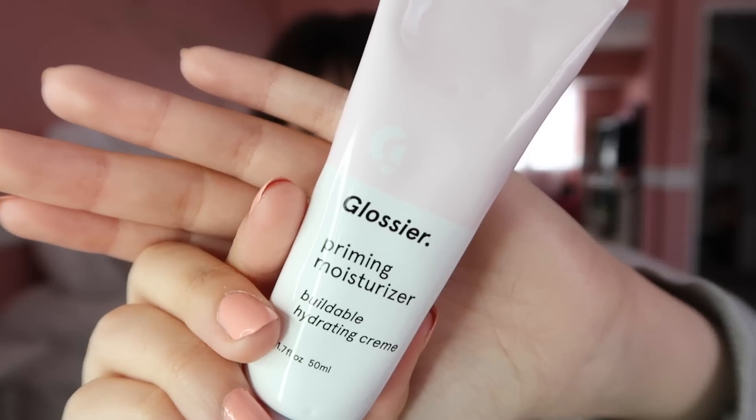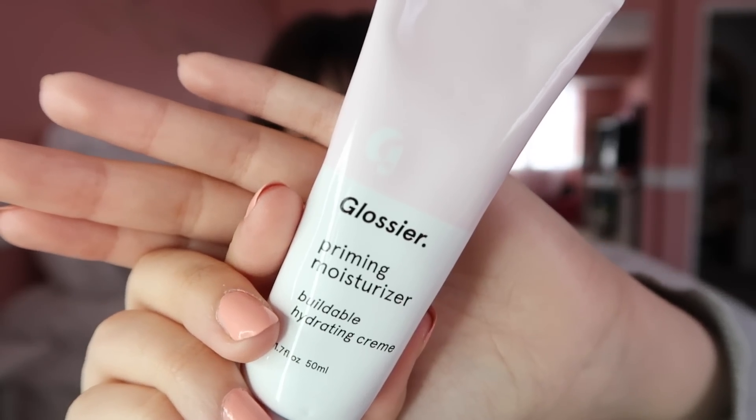First up, I'm going to go in with the Glossier Priming Moisturizer. I really quite like this — it looks beautiful underneath your makeup but it's also very moisturizing. It's kind of the same consistency as the Hangover RX primer by Too Faced, so I'm definitely a really big fan of it. Glossier was actually super nice and sent me a bunch of their makeup a few months ago and I really love a lot of their products, but this primer is definitely at the top of my list.